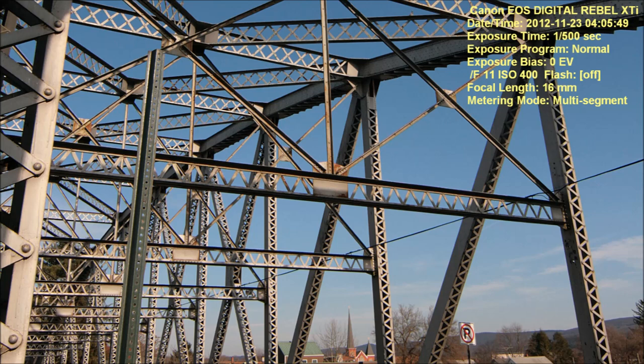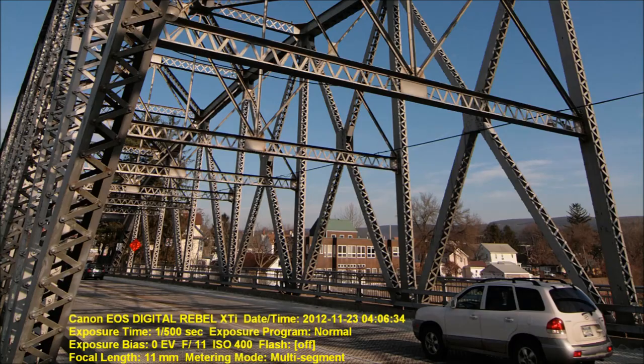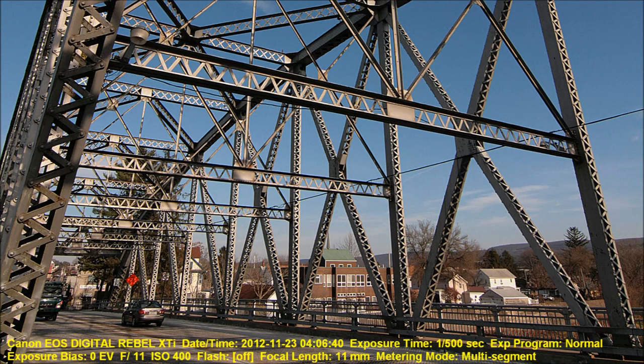I copied and pasted the EXIF data from each JPEG into the picture, so you can see what date I took it on, what time it was, that I was using the XTI, what the shutter speed is, the ISO, and what the F-number was. That's why you can get a feel for what this lens does.